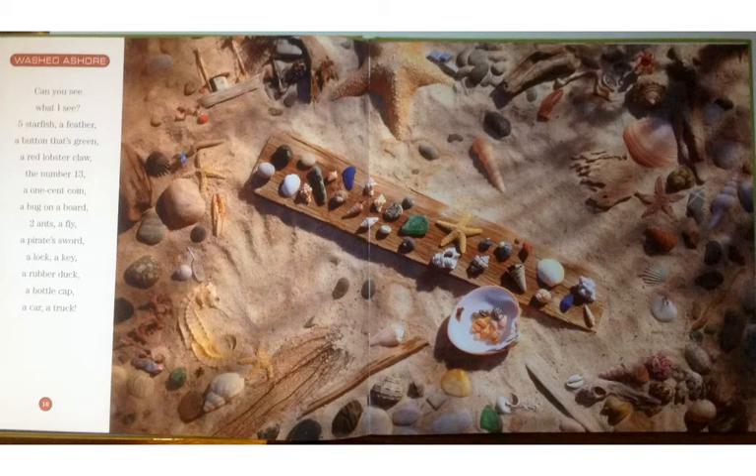Washed Ashore. Can you see what I see? Five starfish, a feather, a button that's green, a red lobster claw, the number thirteen, a one cent coin, a bug on a board, two ants, a fly, a pirate sword, a lock, a key, a rubber duck, a bottle cap, a car, a truck.